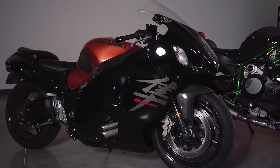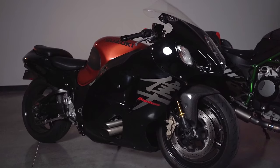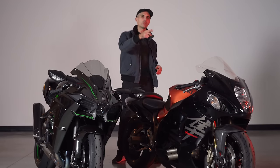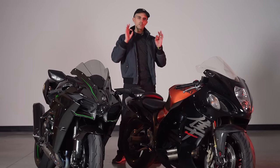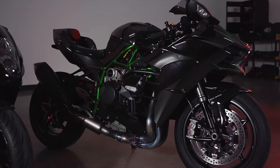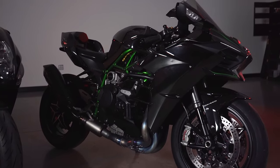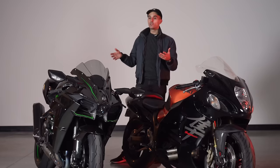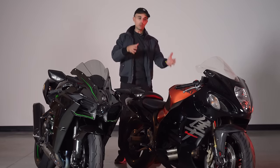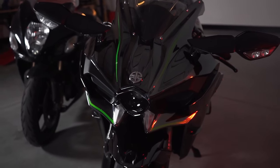One big difference on my Hayabusa is that it is lowered, meaning it is phenomenally stable at speed. You can whack it in third gear at 80 miles per hour, it just lights it up and goes — never feels like it's going to lift the front wheel. Whereas the H2 is a little twitchy, it loves to wheelie, it's a rowdy bike. It feels like a liter bike that's basically just been absolutely juiced and roided out. It does not feel like a land missile like the Hayabusa — it definitely feels like some demonic incarnation of a liter bike, because it kind of is.